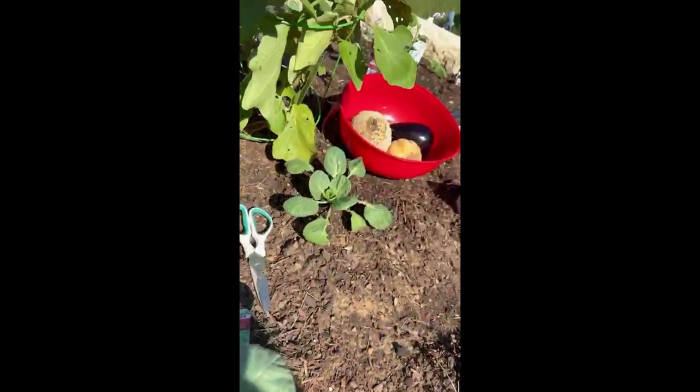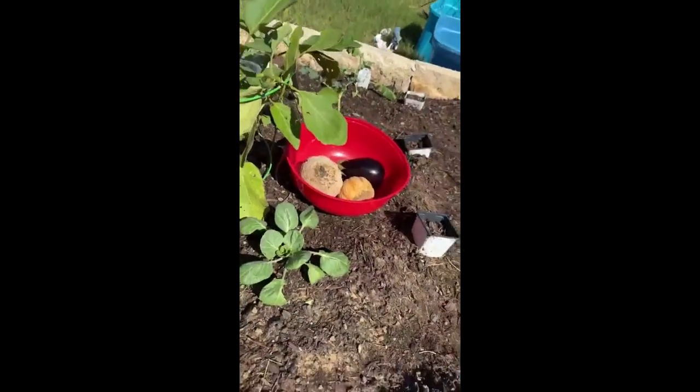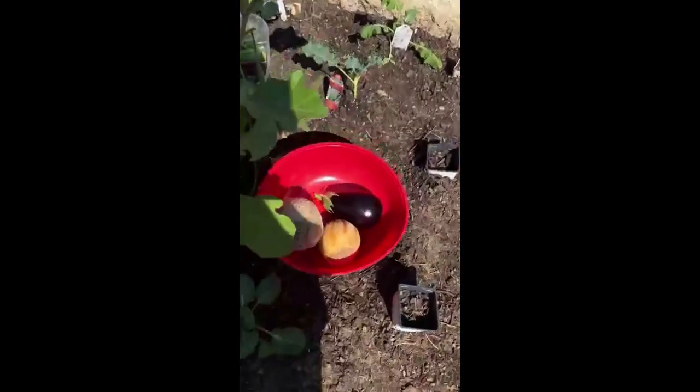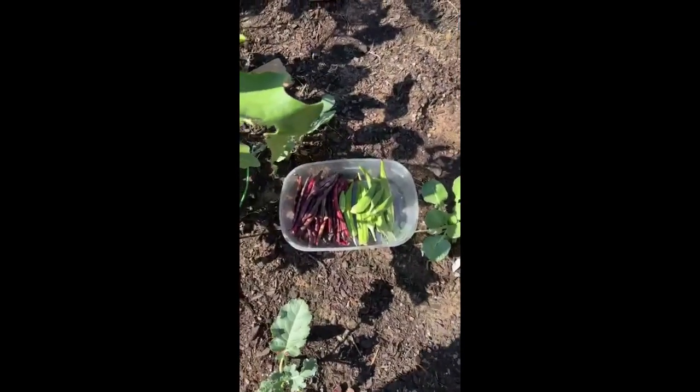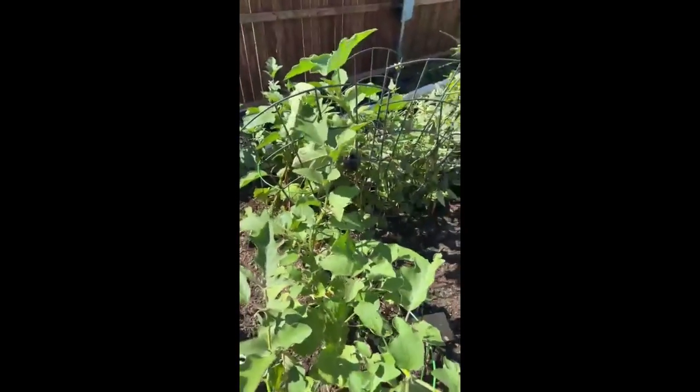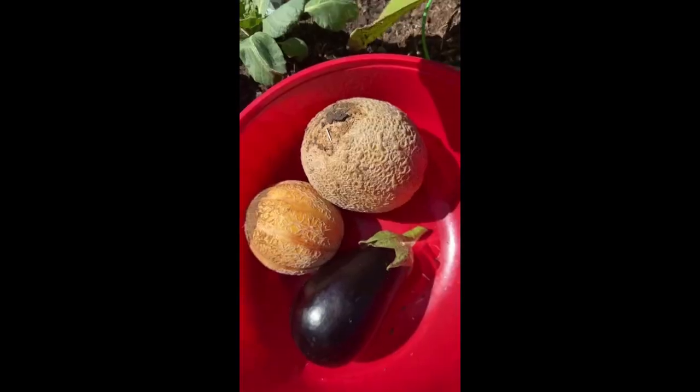Here are the little bitty plants coming up. This is what I'm taking in today. I let those squash get a little too big, but gardening, gardening, gardening!